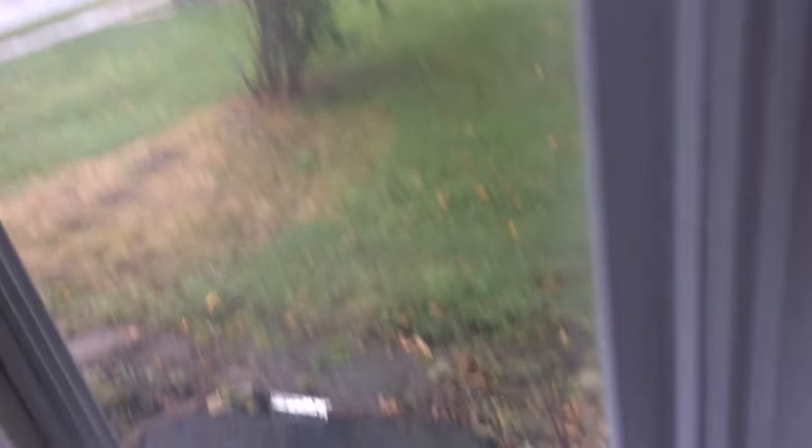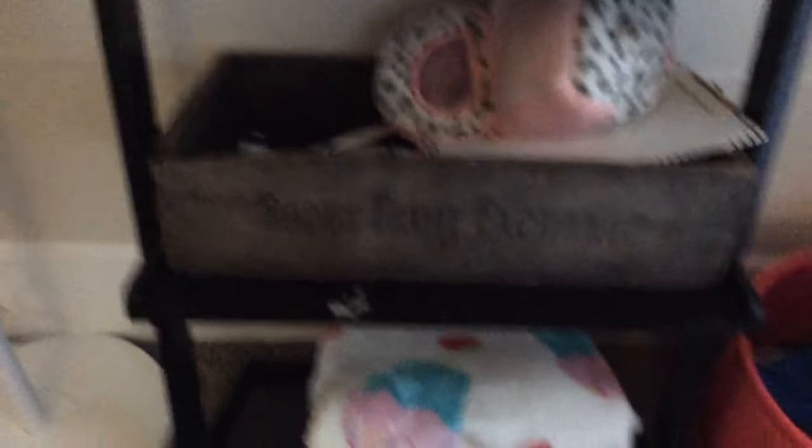I have my window with these little curtains, and outside it's greenery. I also have my laundry basket.